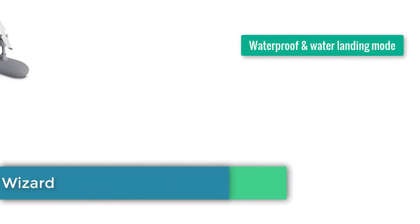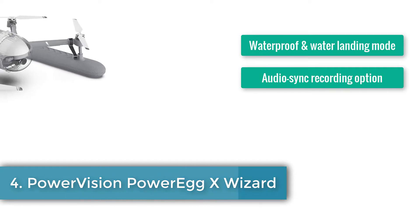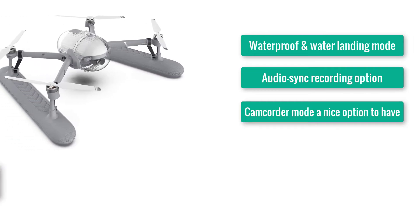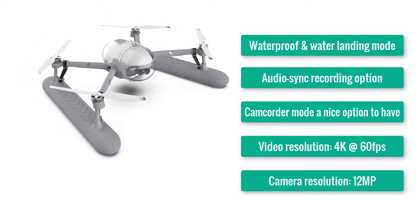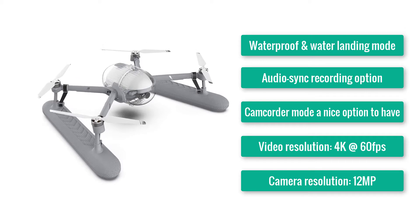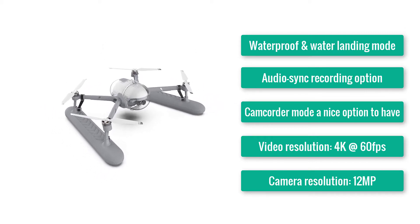Number 4: PowerVision PowerX Wizard. Waterproof in water landing mode. Audio sync recording option. Camcorder mode — a nice option to have. Video resolution: 4K at 60 frames per second. Camera resolution: 12MP. Battery life: 30 minutes.